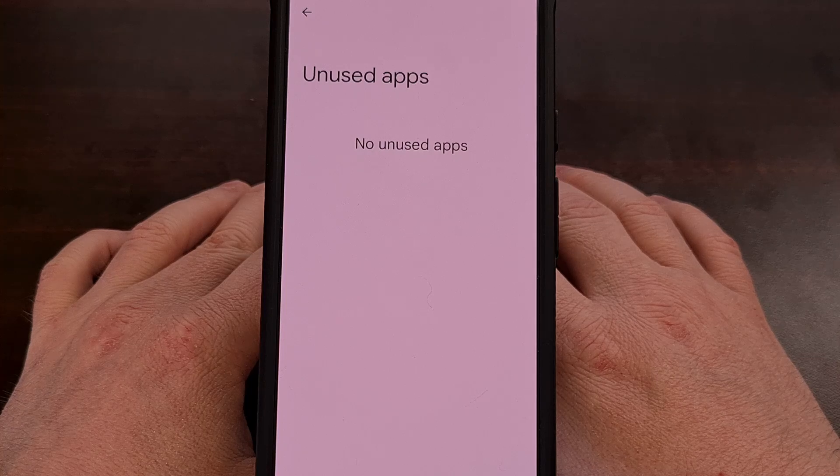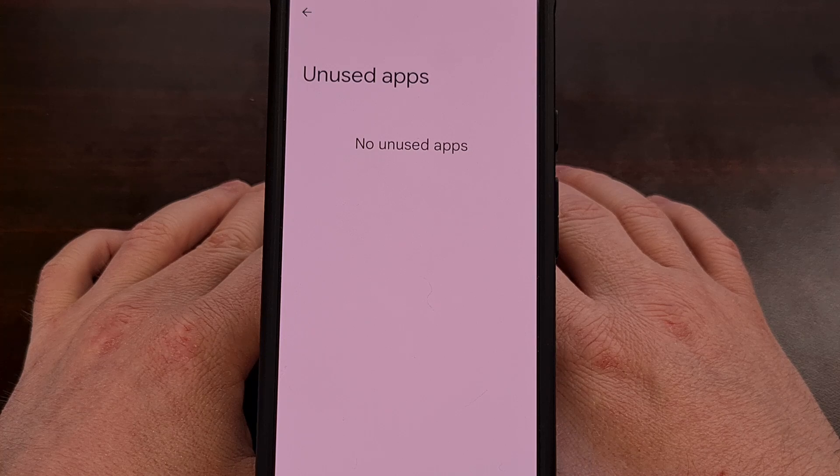Not only can these unused apps run in the background or send you useless notifications, but they can also eat up your internal storage, which can result in poor performance if it's close to getting full.